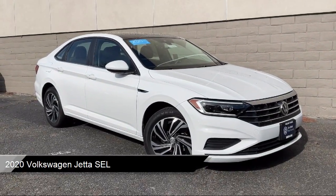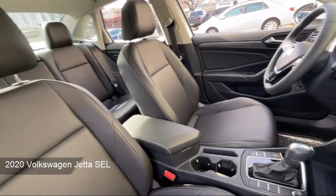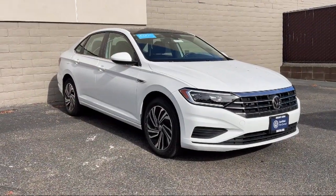It comes equipped with premium synthetic seats, smart device integration, lane keep assist, MP3 player, and LED headlights.